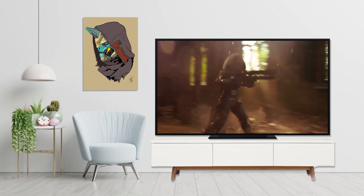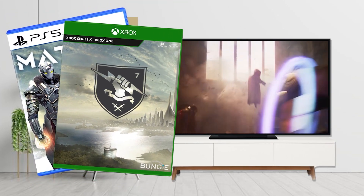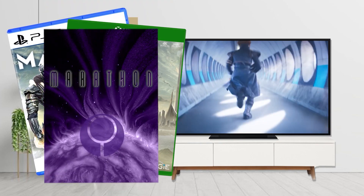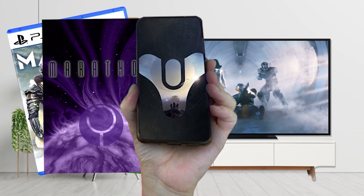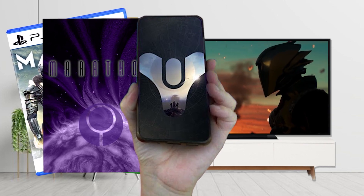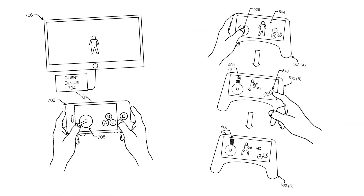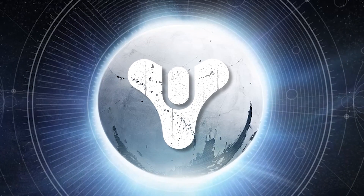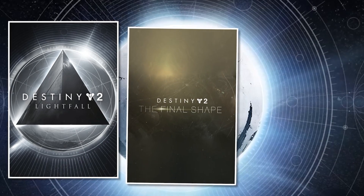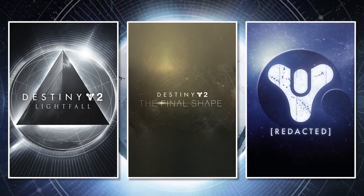There are major hints of a Destiny anime in the works, plans to release multiple new games before 2025, a rumored reboot of Bungie's Marathon series, and a mobile game that's reported to have been in development for over two years. Bungie's even patented touchscreen controls for a mobile device and a virtual controller. Not to mention decades more Destiny content — we've got Lightfall, The Final Shape, and another expansion after that.